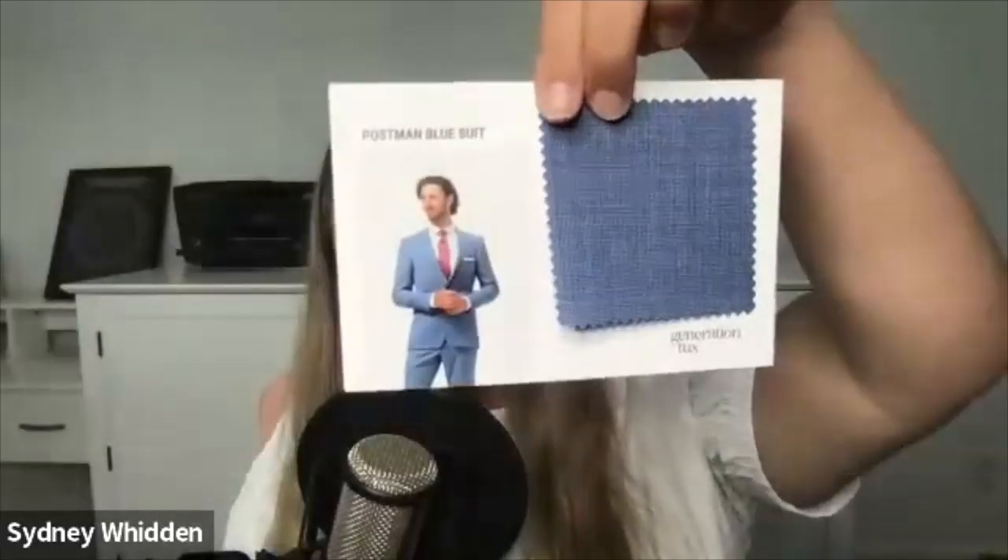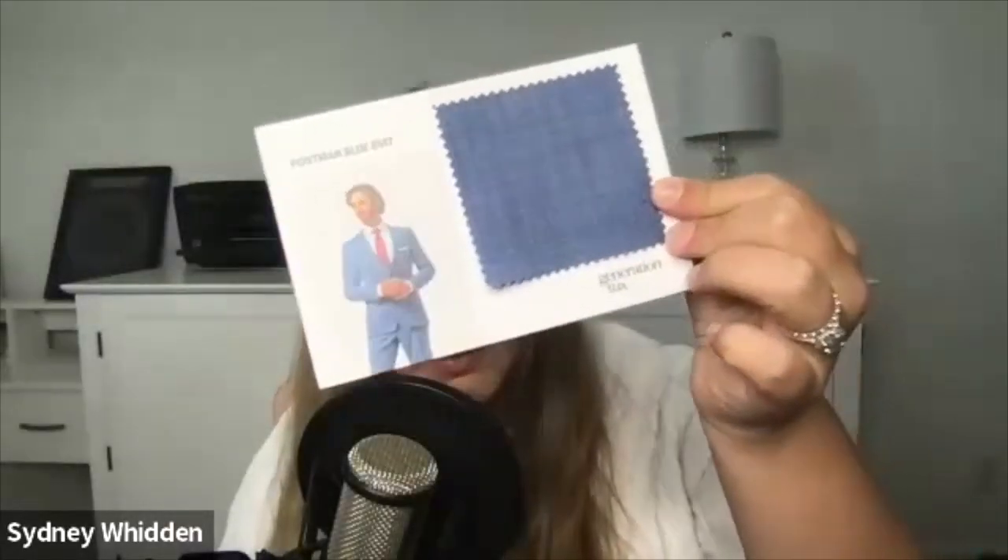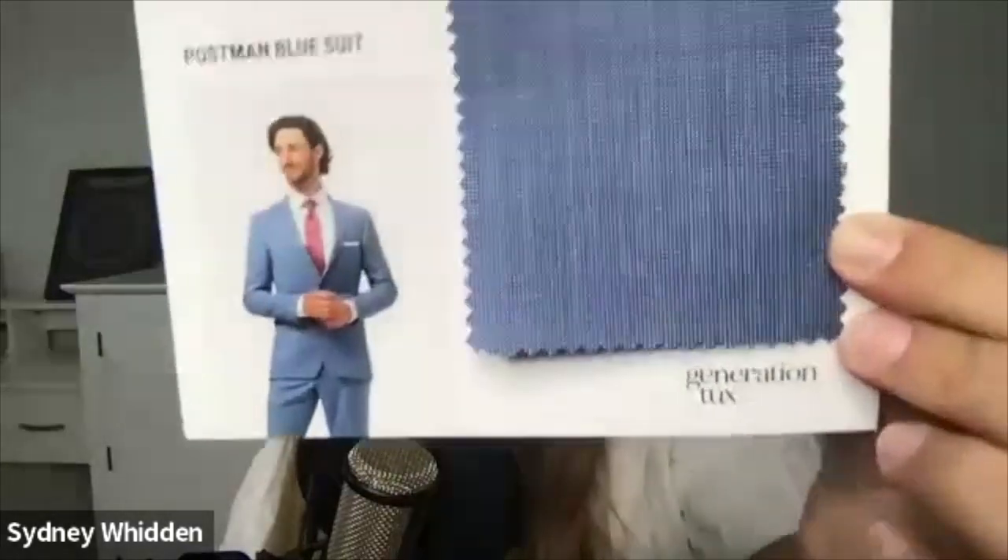And then the last blue that I have is a postman blue suit, which I think it's just kind of funny that they call it that. The swatch looks a bit darker than the model, but it's a very pretty blue. It would be very nice for a brunch wedding or a beach wedding. If your colors are more like pastels, light, and airy, this postman blue suit would be a great option for the guys. And it does have a texture — little tiny specks of white, like it's a blue and white. So if you see that texture, it's not the camera being blurry; it's actually texture.